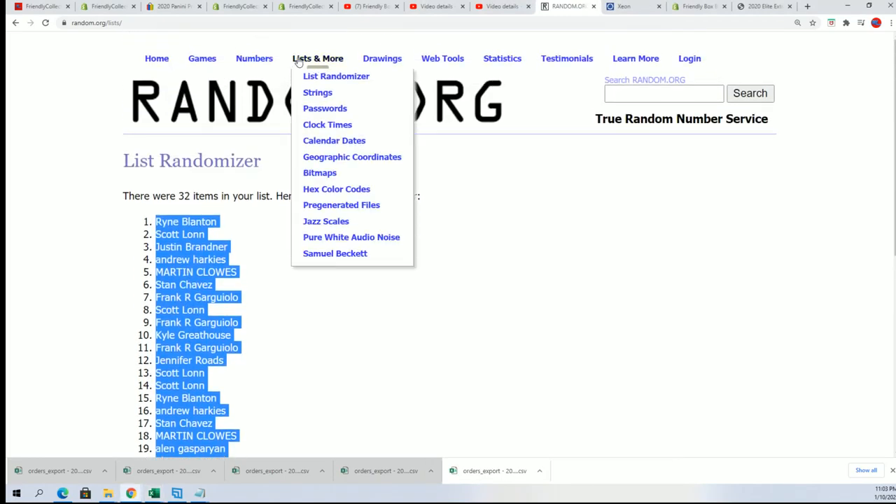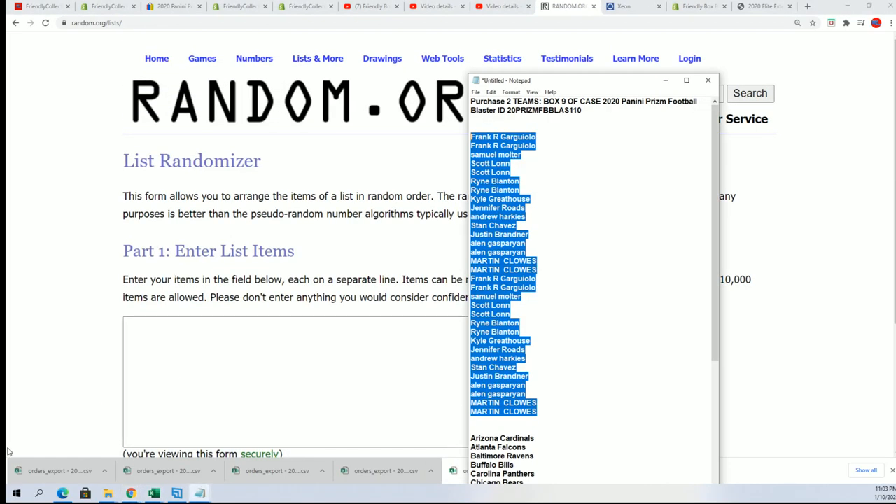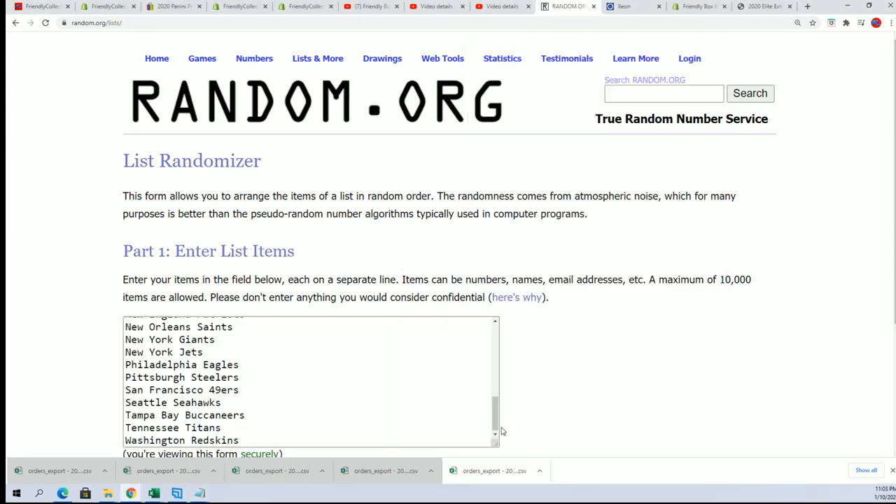All right, now time for the team name random. Good luck everybody — see who gets some of the best teams in this thing. Seven times through.